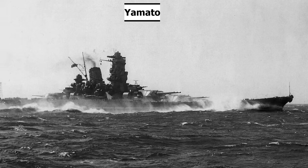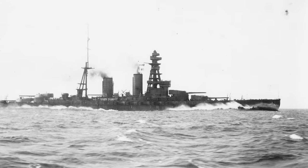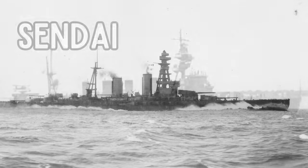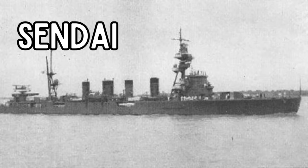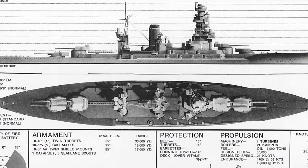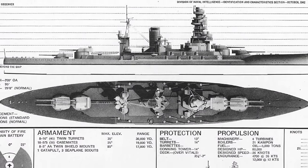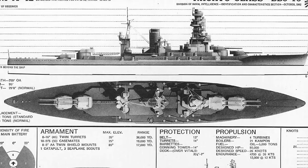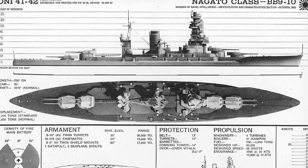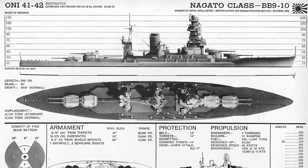After a brief refit, Nagato was assigned to the main body of the 1st Fleet during the Battle of Midway in June 1942, fighting alongside Mutsu, the light cruiser Sendai, Yamato, Hosho, nine destroyers, and four auxiliary ships. All four carriers of the 1st Air Fleet were sunk on June 4th. Yamamoto tried to entice American forces west within range of Japanese air groups at Wake Island, but the Americans withdrew, so Nagato saw no action against American forces.